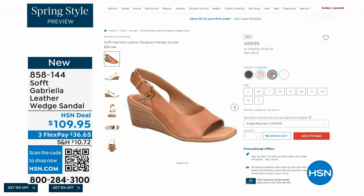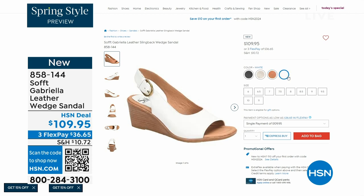The heel height on that wedge is two and a half inches. Anything under three inches, you can basically run a marathon in — just kidding! But those are coming up.